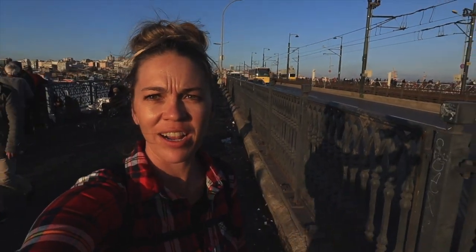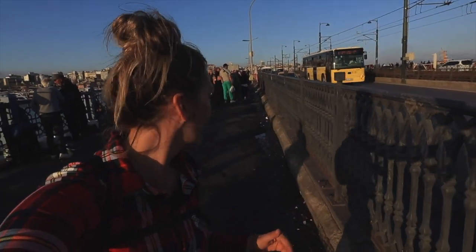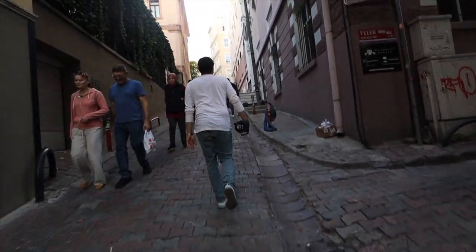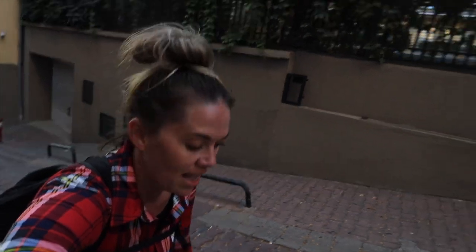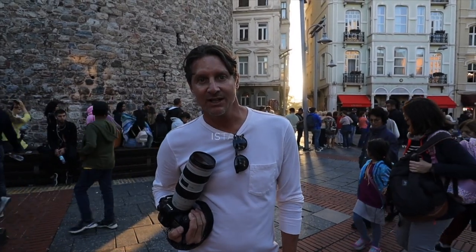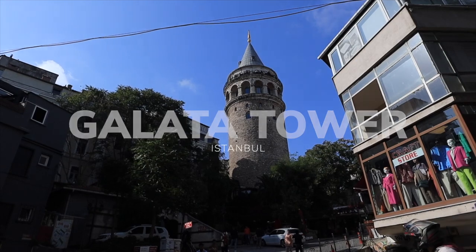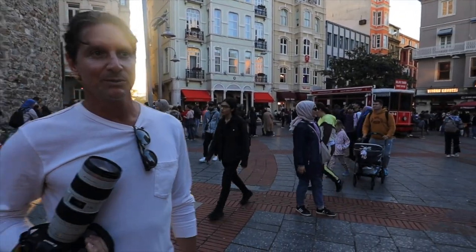We're trying to get to that tower back there by sunset. Joe stops every two seconds to take a picture but we're trying to run across this bridge. There's a huge line to get to the Galata Tower so I don't think we're going to make it for sunset — we'll find somewhere else.